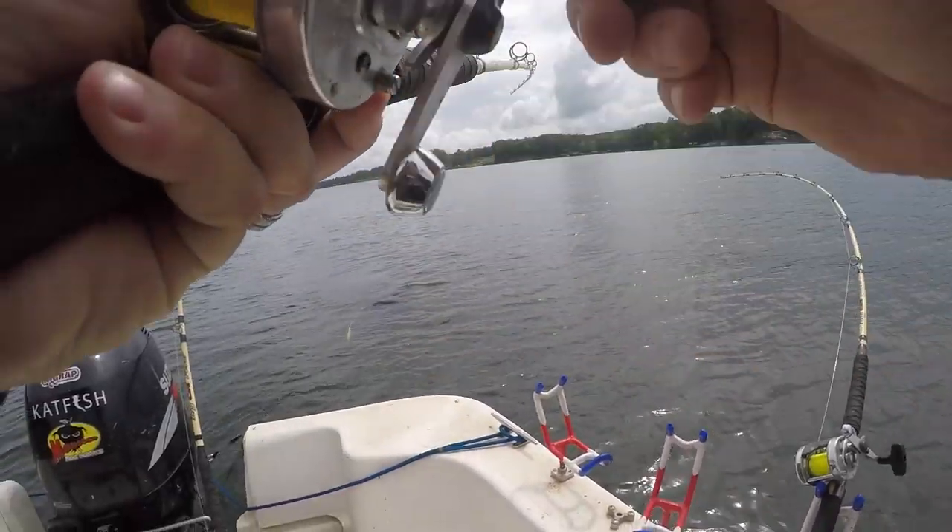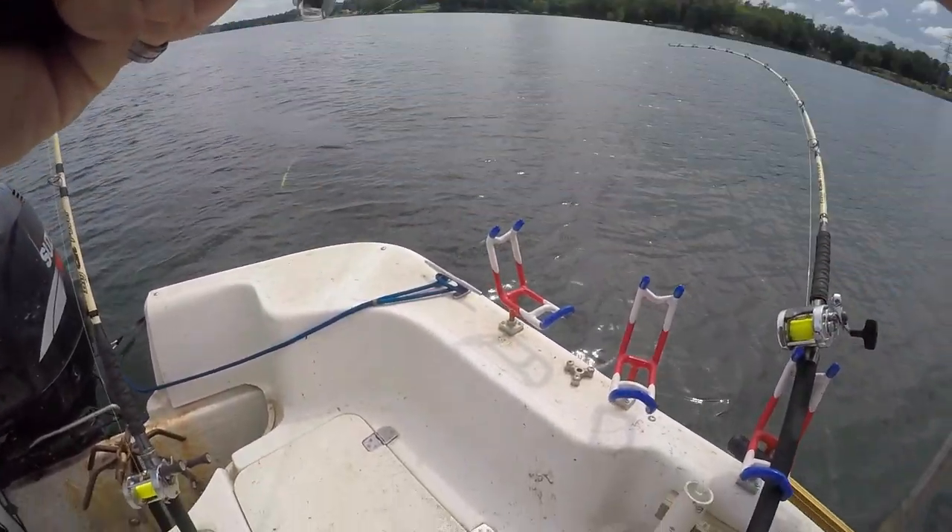Oh, that guy's a good bite right there. That's a better fish. That's a fish taking some line. Hey guys, I'm Peter Mellohorn. In this video, we're going trolling for catfish.